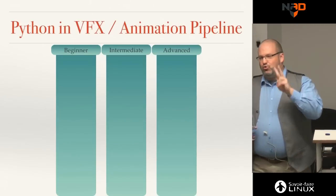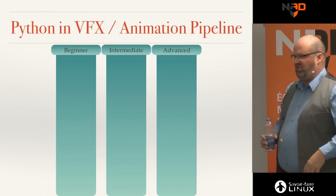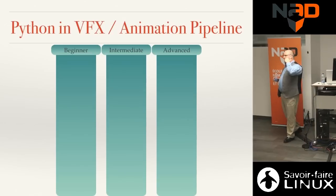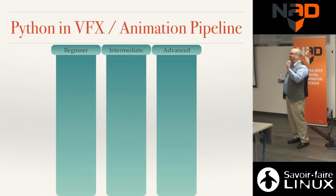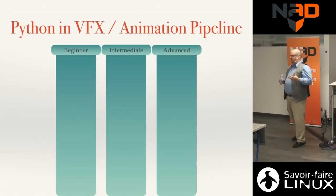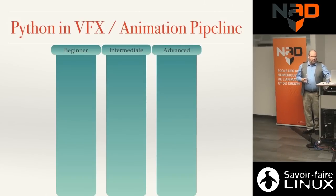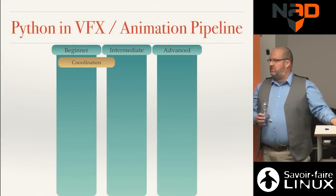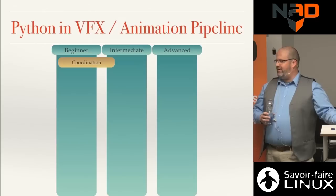Now I'll go through every discipline in VFX and animation and position what Python level you need. These next two slides are the ones I want you to remember — the rest you can forget. Coordinators can use basic Python for copying files. Concept and storyboard artists deal with lots of PSD files — separating and stitching files. Previsualization in 2D involves animated sprites and file reorganization.